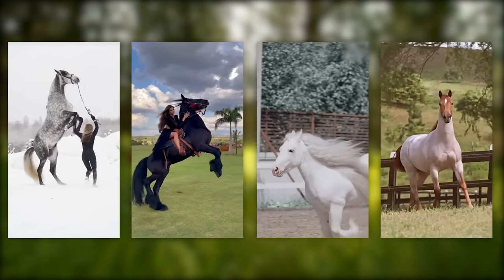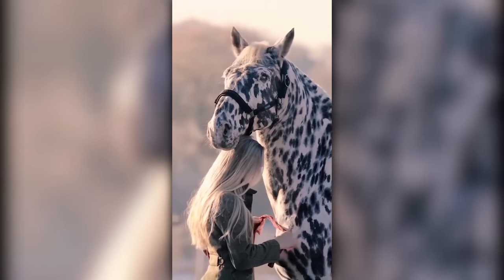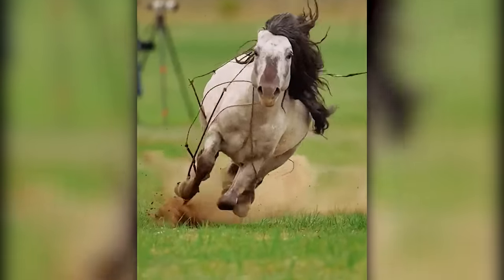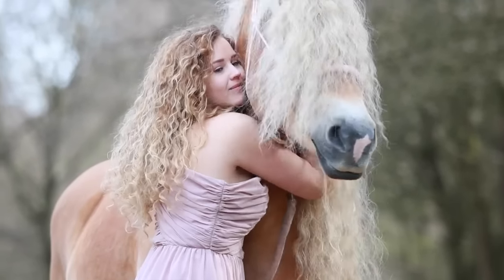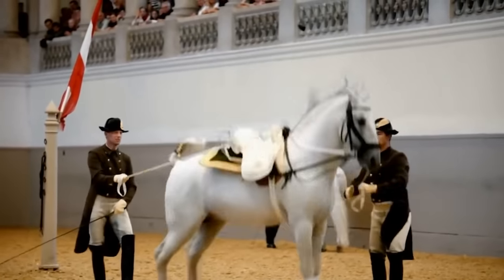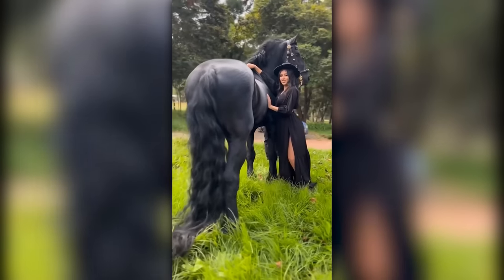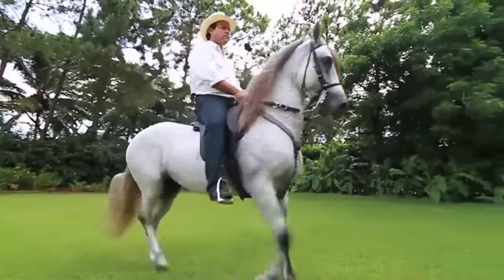With over 600 horse breeds in the world currently, we can only appreciate the unique charm, character, and diversity each brings to the fold. You'd agree each horse breed is pretty in its own way, but certain extraordinary breeds make you go wow at first sight. And as the saying goes, beauty is in the eye of the beholder. Therefore, we believe every creature is beautiful and special. We've only put together a list of horse species we believe to be the most super gorgeous in the equine world. The following are the most incredible and elegant horse breeds out there, and each is a marvel to behold.